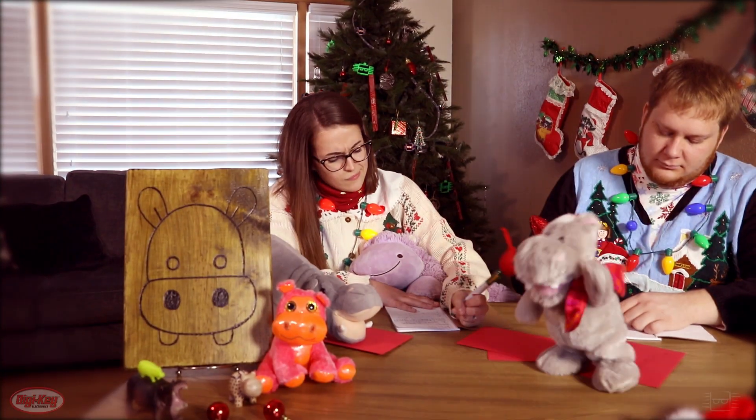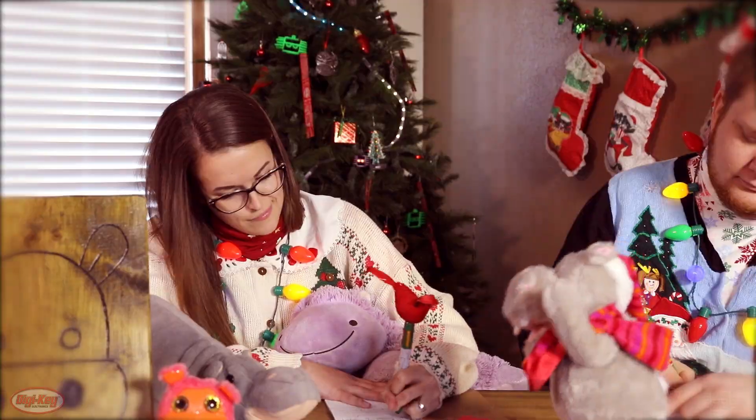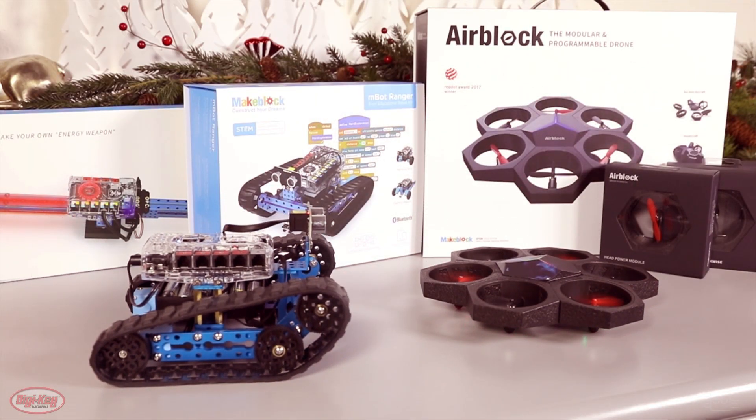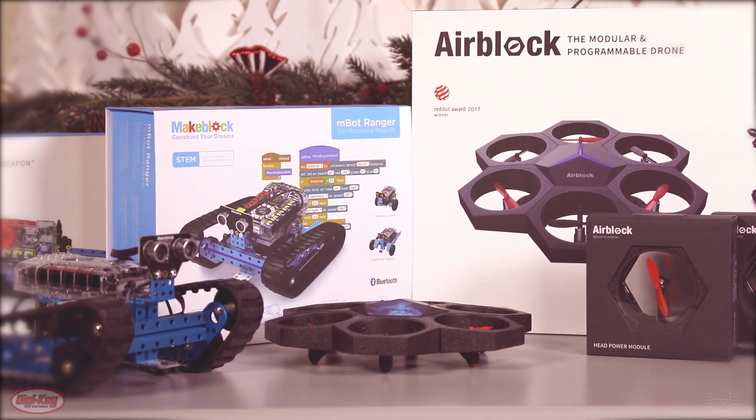Dear Red Suited Guy, I want a hippopot— hmm, well maybe I should switch it up a bit this year. Have you heard about some of the awesome gifts from MakeBlock? I bet you're already aware of how cool the AirBlock Drone Kit is.